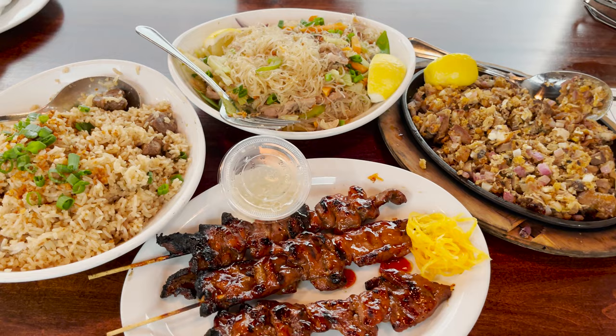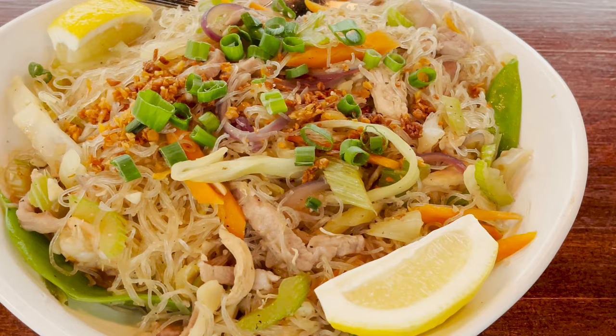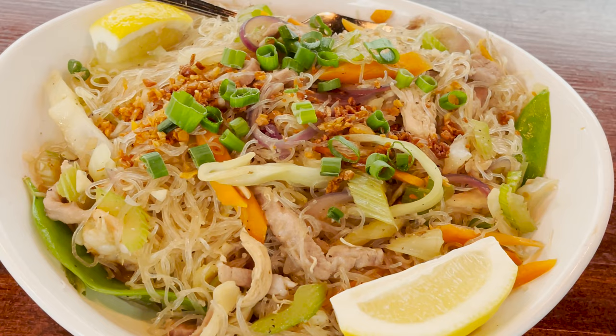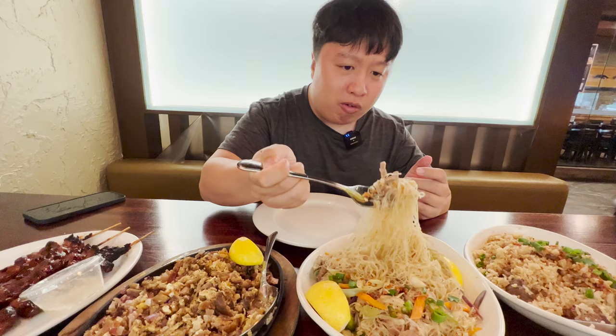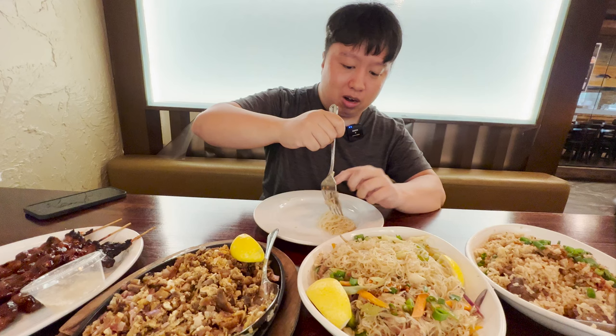First things first, let's try the pancit bihon — as you can see there are so many different ingredients and vegetables inside. There is some rice vermicelli, there's a lemon, there's green onions, there's onions, there's carrots, there's some type of meat — I'm guessing it's pork. And there's also, I think, cabbage as well. Overall it looks absolutely amazing. So let's grab a little bit and put it on our plate.